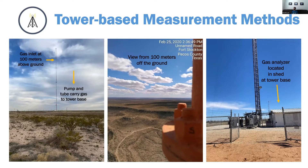They have five towers around the region — four existing cell phone towers, and one is the Carlsbad National Park air quality monitoring station. They have 100-meter-up inlets and Picarro instruments at the base in sheds at these facilities. They're continuously measuring methane concentration and using an atmospheric transport model to estimate a posterior emission rate, and they do this daily.